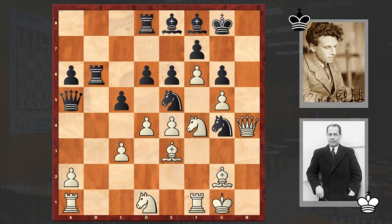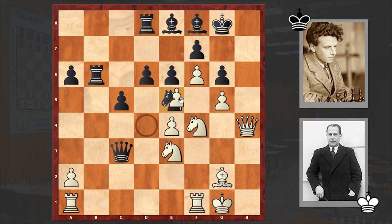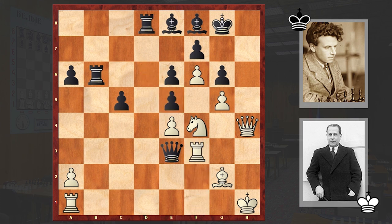Instead we see d4 by Capablanca. Here comes Nxe3, Nxe3, Qxc3 — White played in a very hasty way and lost the pawn on c3. Dxe5, Qxe3 check, Kh1, Dxe5, Rf3. I have to tell you that at this point we already have equality and there is no way to target the black king.